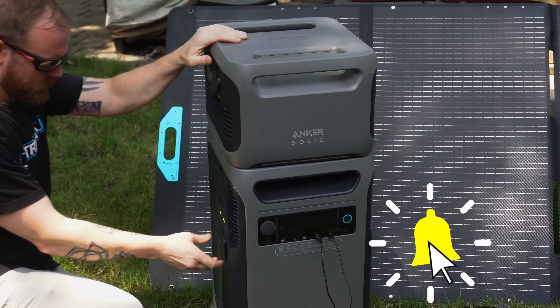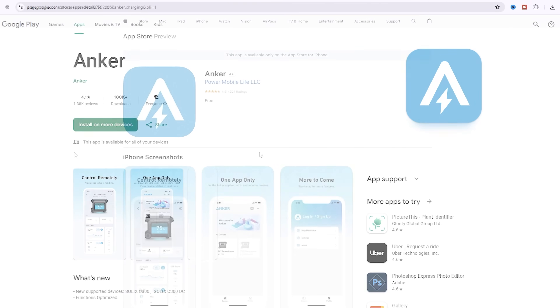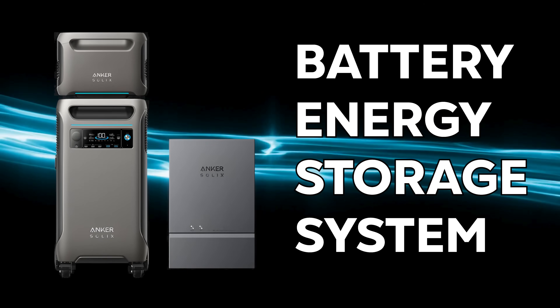One last thing — they have a mobile app. Every technology nowadays has an app, and this is no exception. You can monitor and see what your usage is on the app, which is another awesome feature. So that is battery energy storage systems, or BESSs. I hope you guys learned something. Love you crazy people — I'll see you in the next one.